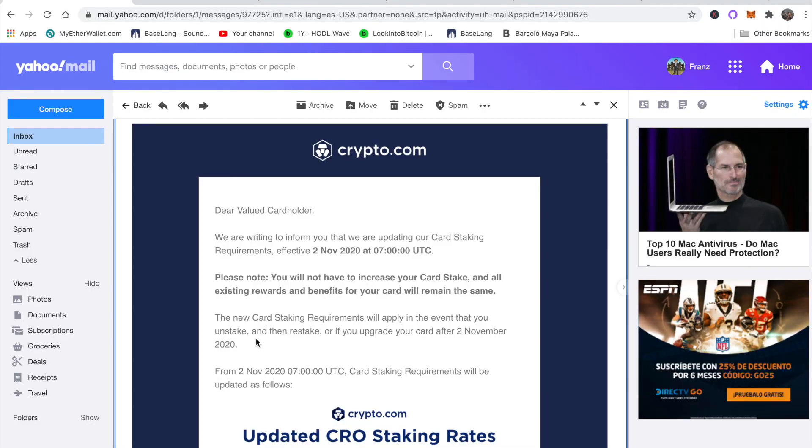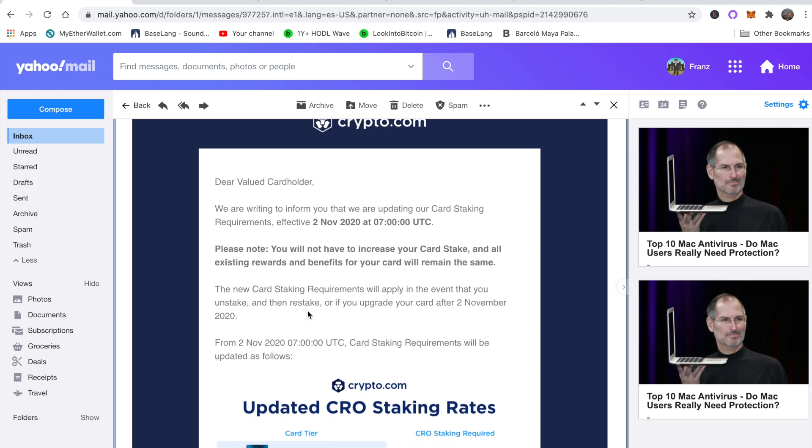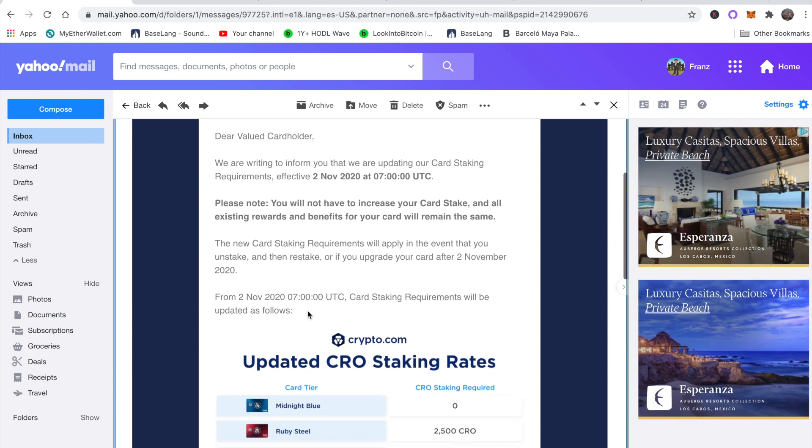Alright, let's get started with the news. Crypto.com sent me an email a couple of days ago — it's been about 48 hours since this news dropped. As one of their customers they sent me this email regarding the change in staking requirements. This change is effective November 2nd, so from the time of shooting this video we have roughly one week. For the first time they're giving us a little bit of leeway — during the MCO-to-CRO transition the staking changes were pretty sudden, so one week notice is not that bad.